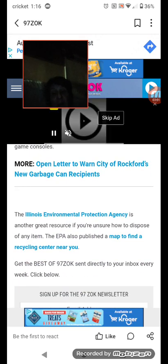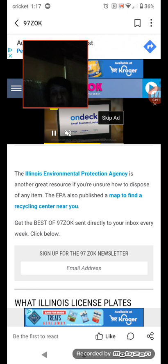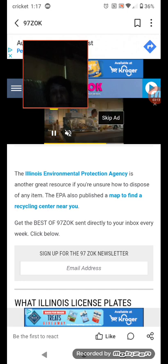The Illinois Environmental Protection Agency is another great resource if you're unsure how to dispose of any item. The EPA also publishes a map to find a recycling center near you. Thank you for watching this video — peace out till the next one.